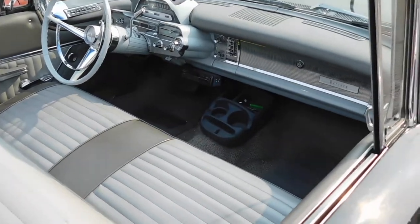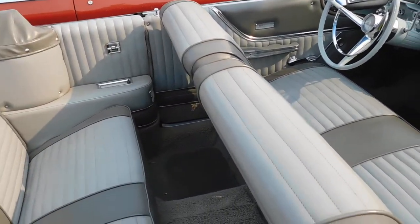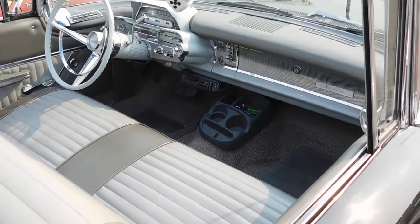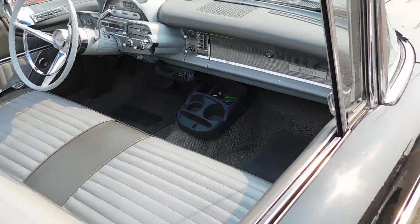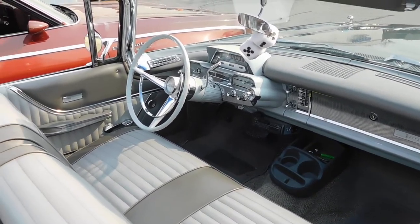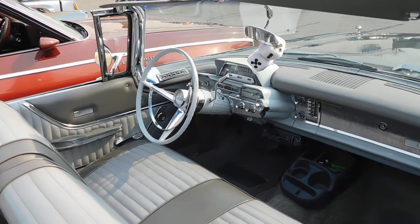Looking at the interior of it — got the power windows, automatic transmission. Looks like it's got an aftermarket cassette in it and the original radio. Got the power seat control on the left of the speedometer.